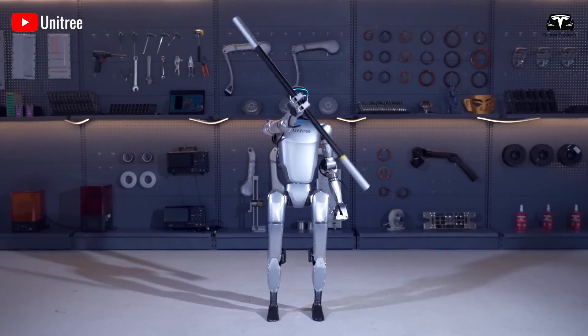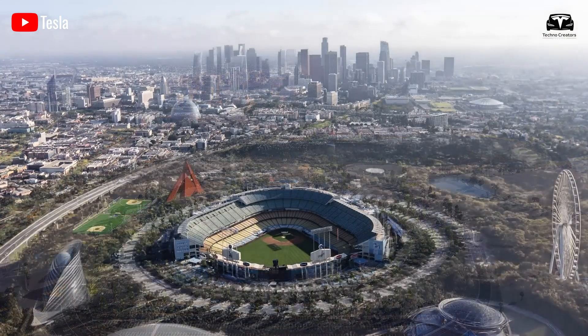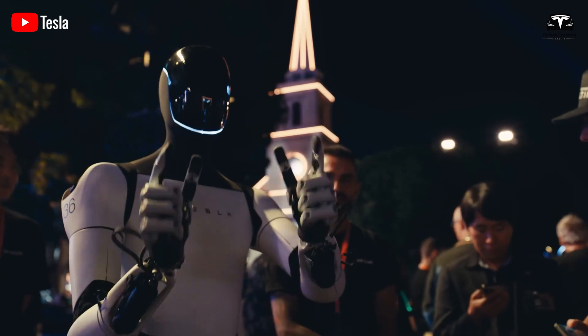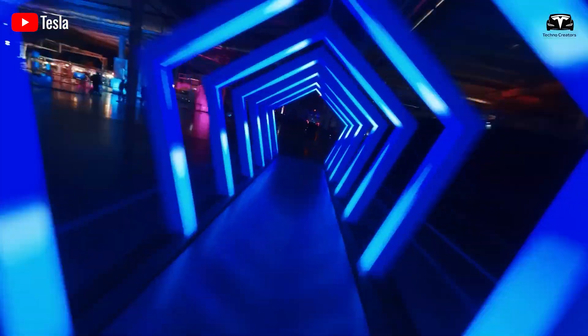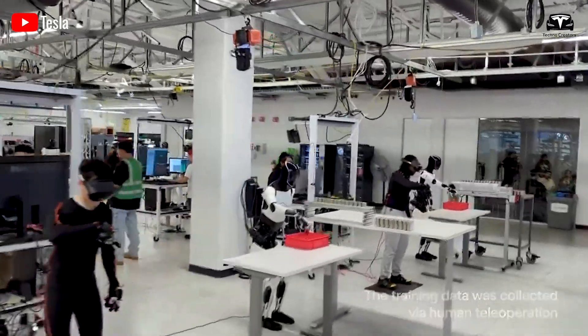Nowadays, more and more companies are joining the race to develop humanoid robots, simply because a successful robot of this kind can quickly generate profit. Most of us would love to have an assistant or a household helper. So far, at least 30 companies worldwide are working on humanoid robots, with the United States and China leading the way.